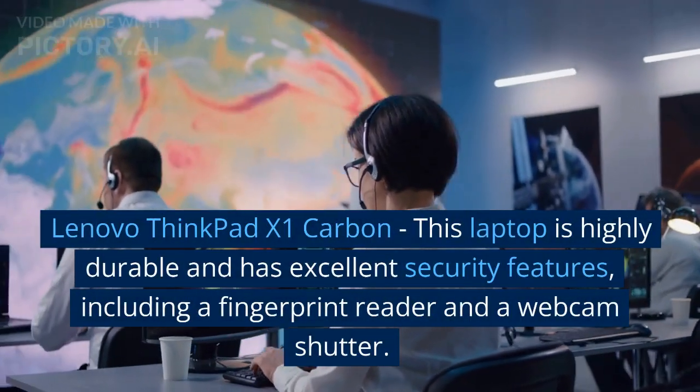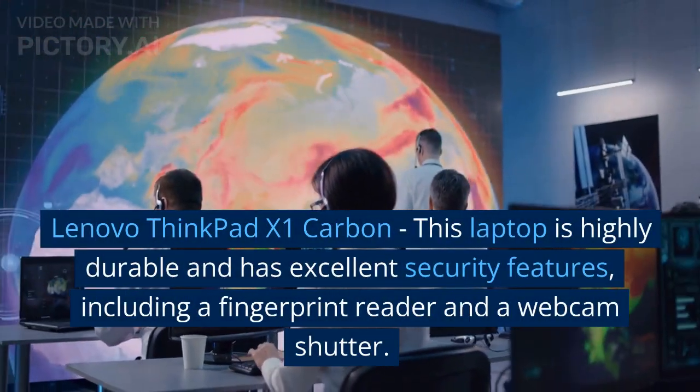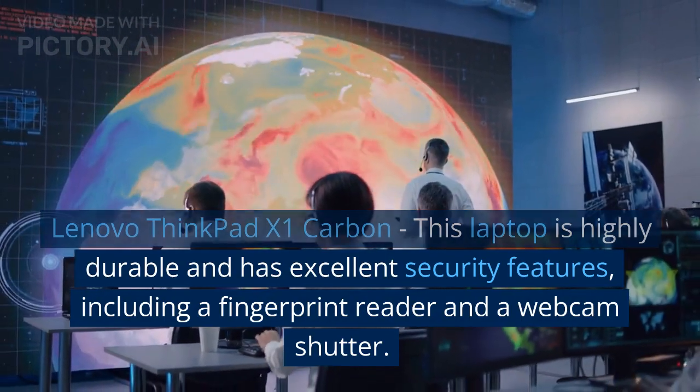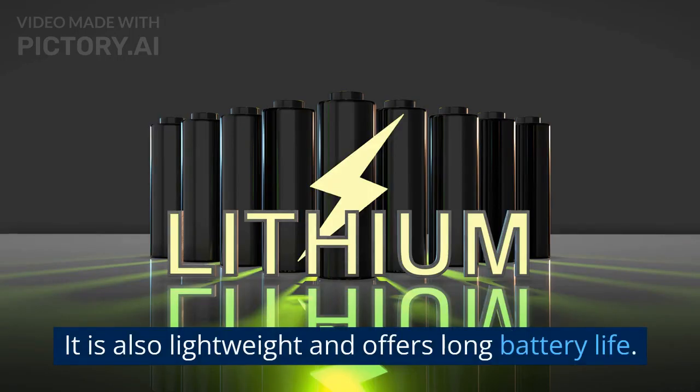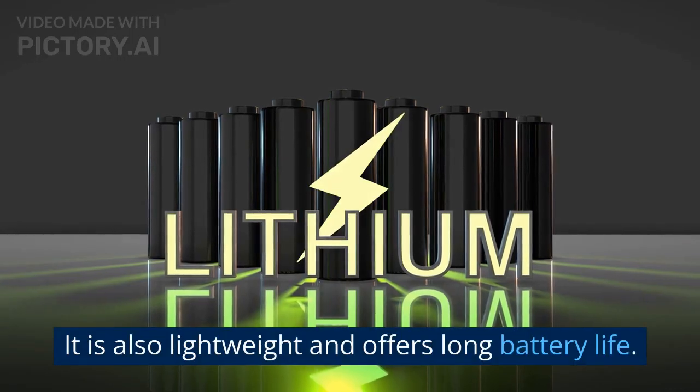Lenovo ThinkPad X1 Carbon: this laptop is highly durable and has excellent security features, including a fingerprint reader and a webcam shutter. It is also lightweight and offers long battery life.